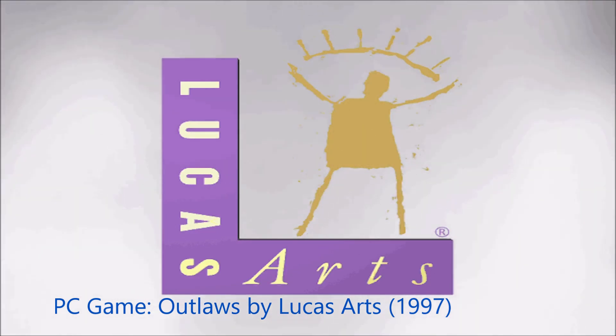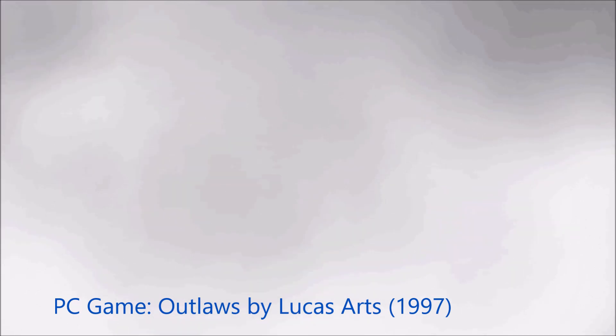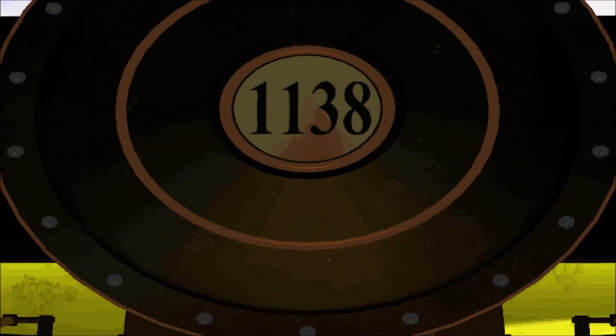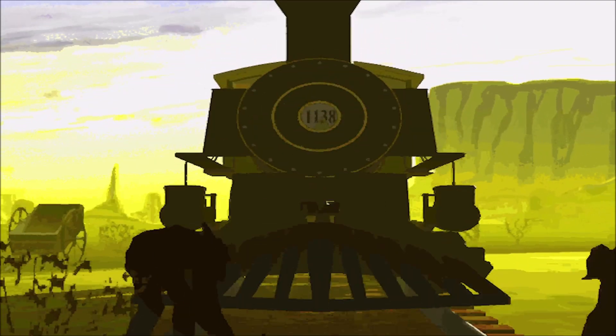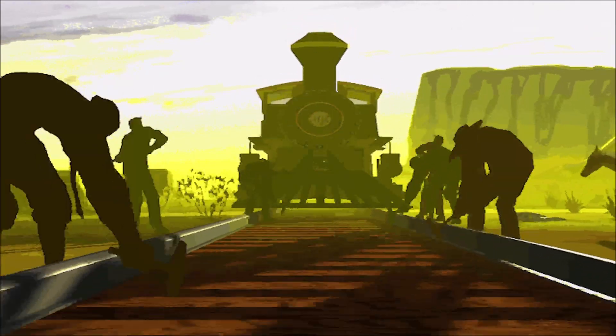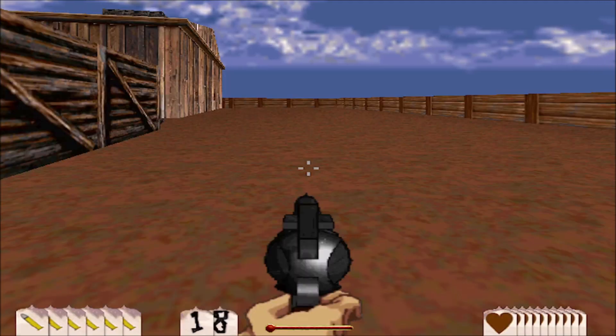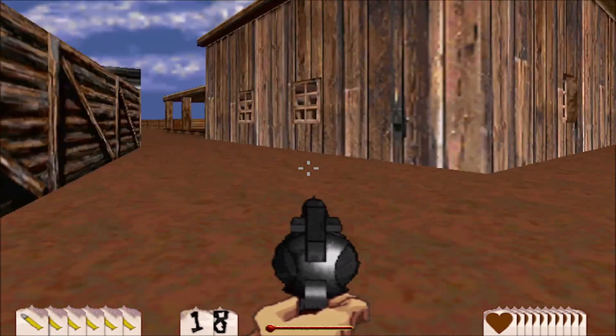What old-timer does not remember this game by LucasArts? Of course, this is my all-time favorite game. I lost.